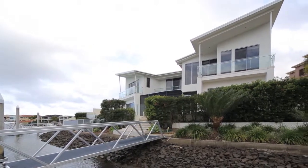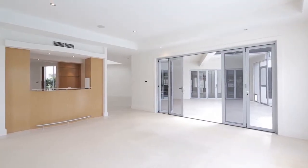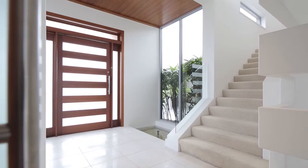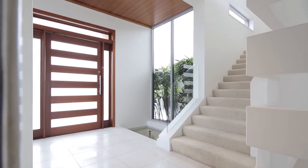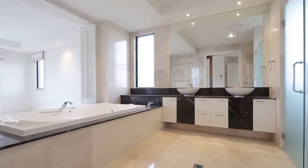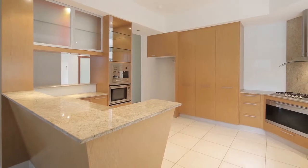This prime north-facing waterfront block boasts panoramic water views out to the picturesque Coomera River. Architecturally designed, the home features four double bedrooms, all en-suited, executive office and gourmet kitchen with European appliances.